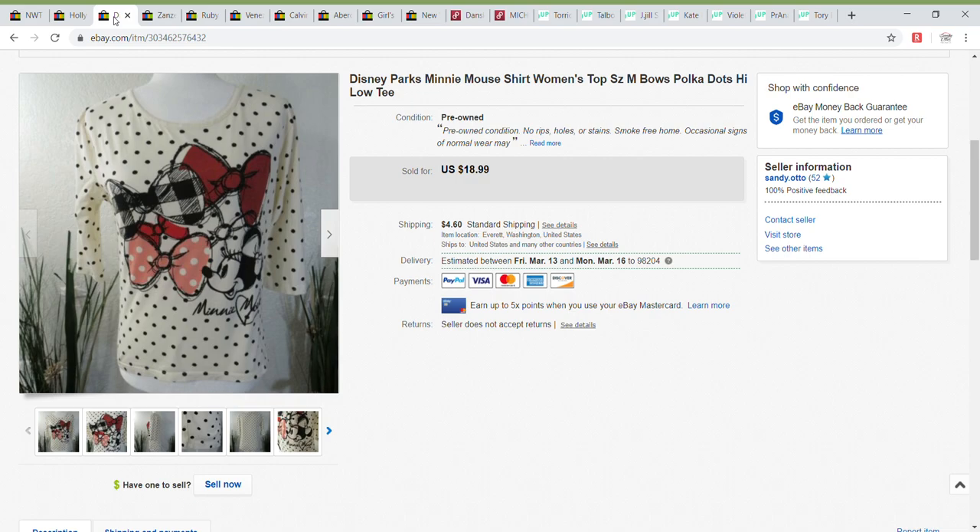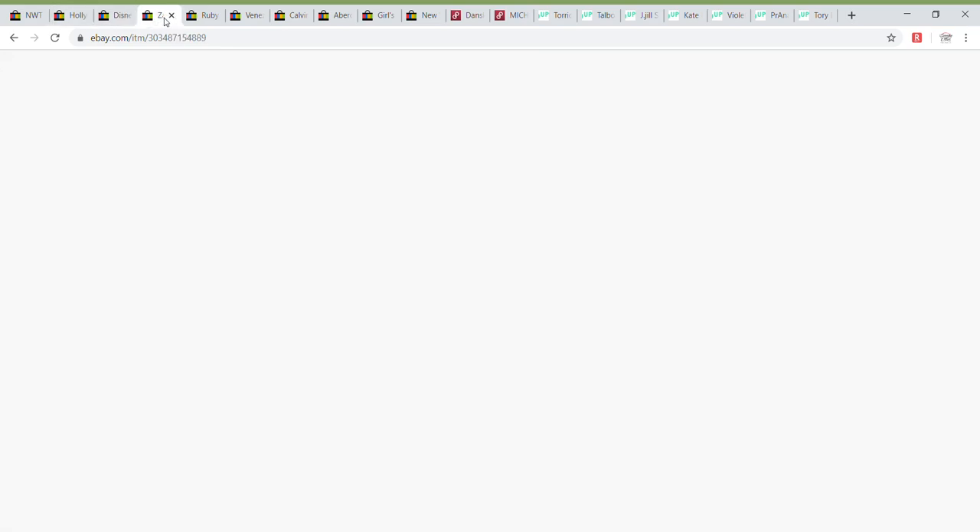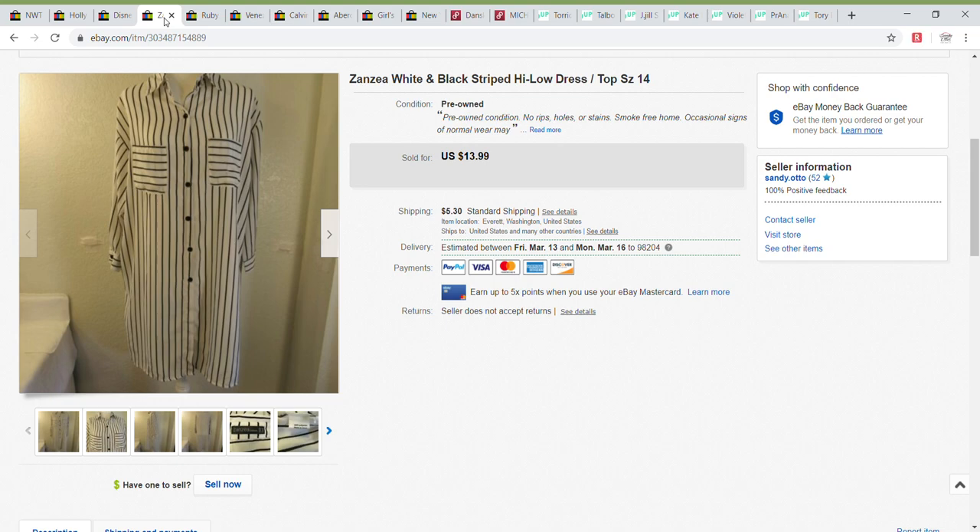My cost on the Minnie Mouse top was about $4.80, a little more than I usually pay, because it was a Disney Parks item and I thought it would have more interest. It had a lot of views but wasn't getting takers, so when I got an offer I took it. Next, this item — I'm not even sure of the brand, possibly Zanzia — and I wasn't sure if it was a dress or a long top. It had slits up the side, very silky soft. I had no cost on it and took a best offer of $10.